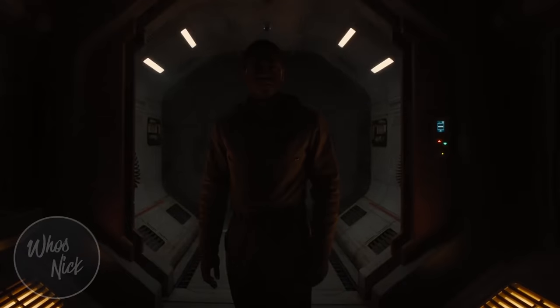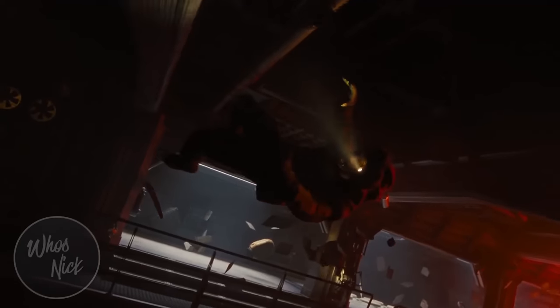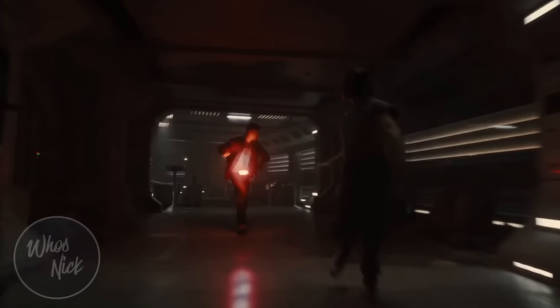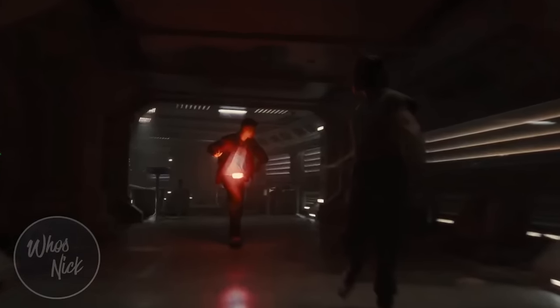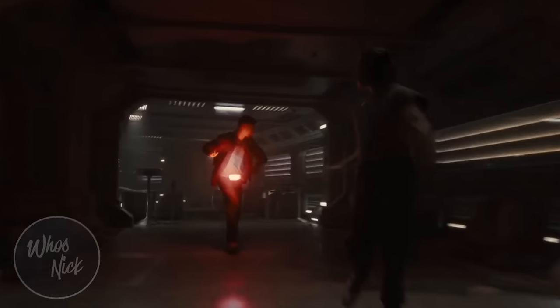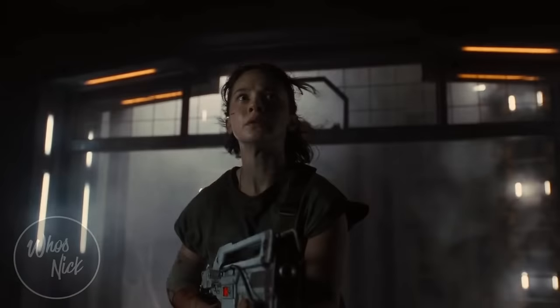So what do you guys think about this teaser? I really liked it. I like the tone, I like that they're going back to basics, the visuals all look amazing, and I'm glad they're using a lot of practical effects, real sets, and real creature effects — not going for a lot of CGI. Because that makes it feel more real and believable for the actors. Hopefully this movie actually goes back to the original roots and makes it really scary, because that's something that has been lacking in the most recent Alien entries.